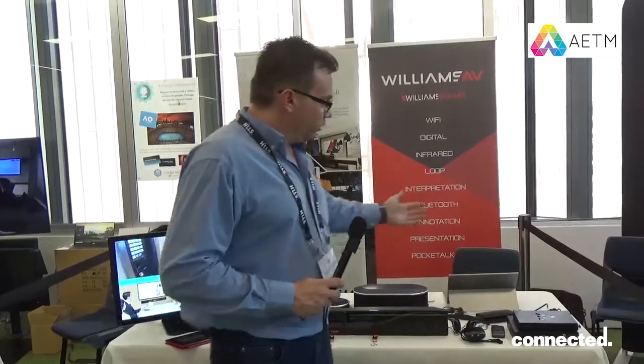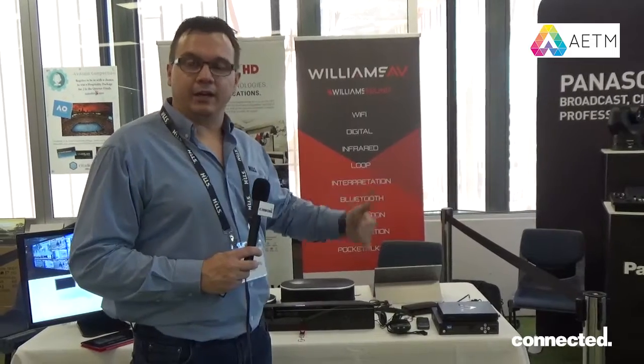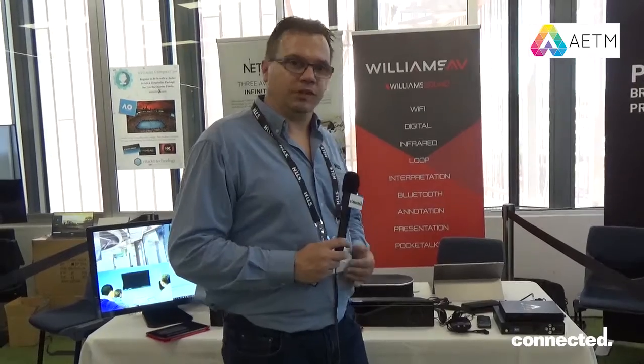We also have Williams AV, which is a hearing augmentation product. Apart from the standard IR and hearing loops that you would be familiar with, the Wavecast is an audio over IP product — you can do up to eight channels. We have mixtures between standard analog audio in and Dante, with a default unicast broadcast, but it can also be set up to do multicast. For more information, check out the Hills website at hills.com.au.